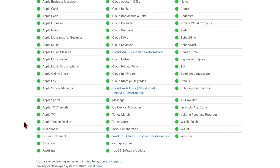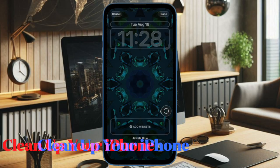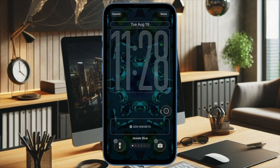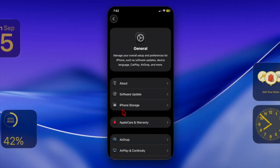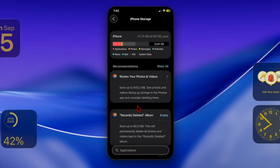Storage space is another factor. Updates like iOS 26 often require several gigabytes of free space, so go to Settings, General, then iPhone Storage, and delete useless apps, photos, or files to recover as much free space on your device as possible.